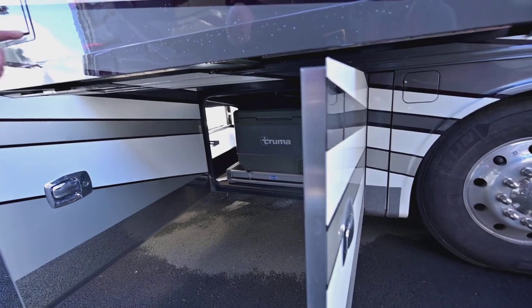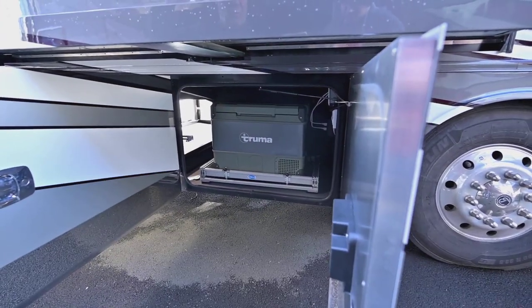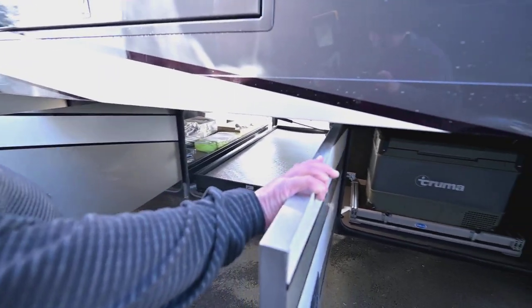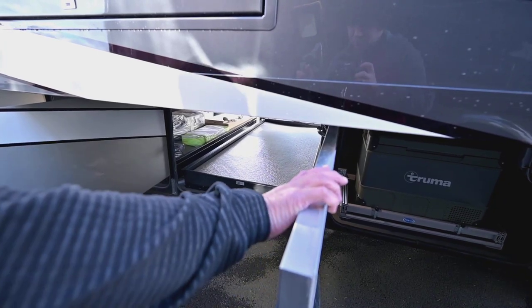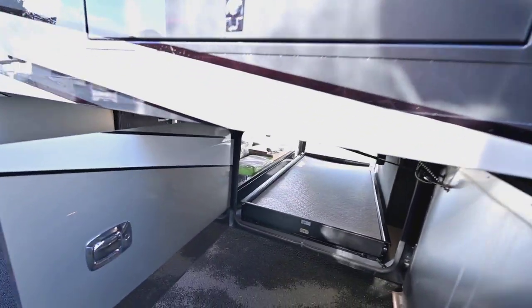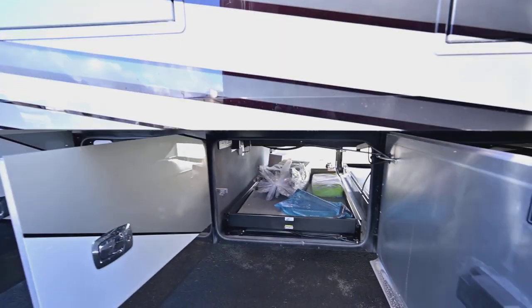Tiffin uses the best awnings — the Girard awnings. These bays on a bus are electric, so you just push a button right here and they come in and out. Being a 40-footer, you can get two of these bays. This is just a service entrance for your TV, and this is more storage here.